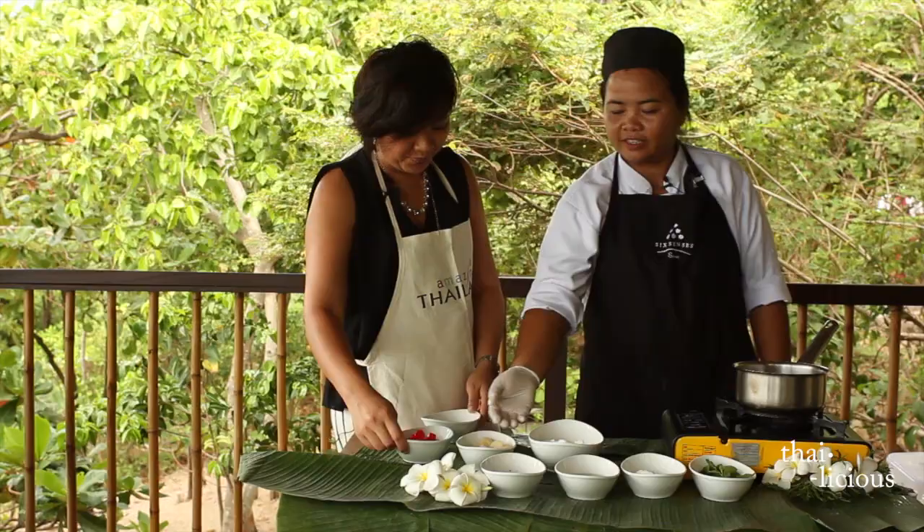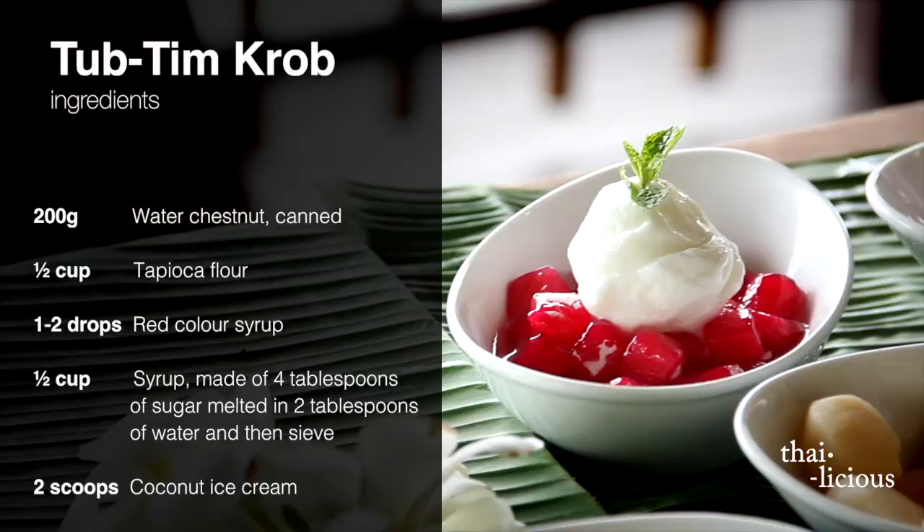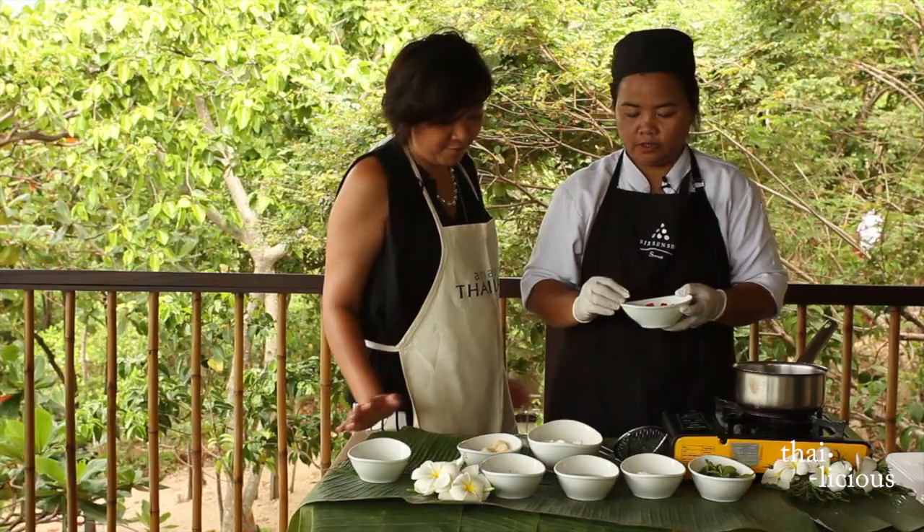What are we making? Water chestnut in Thai — Thap Thim Krop — with coconut on top. So what are the ingredients for Thap Thim Krop?